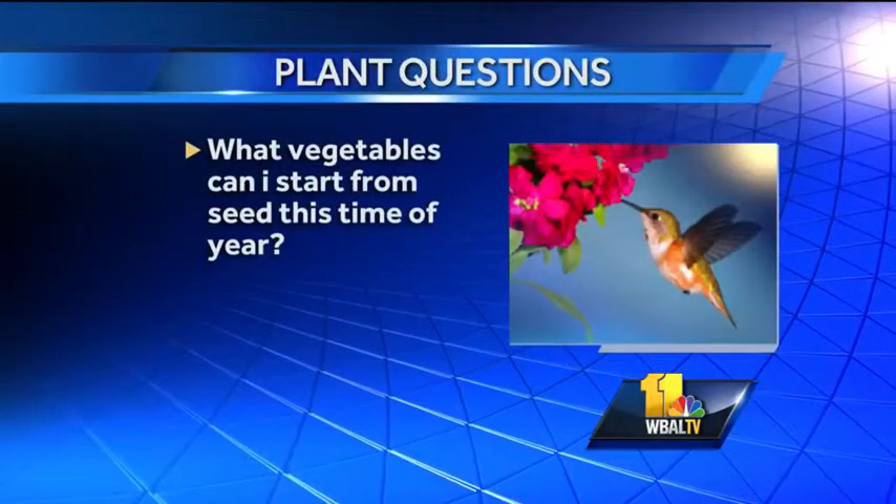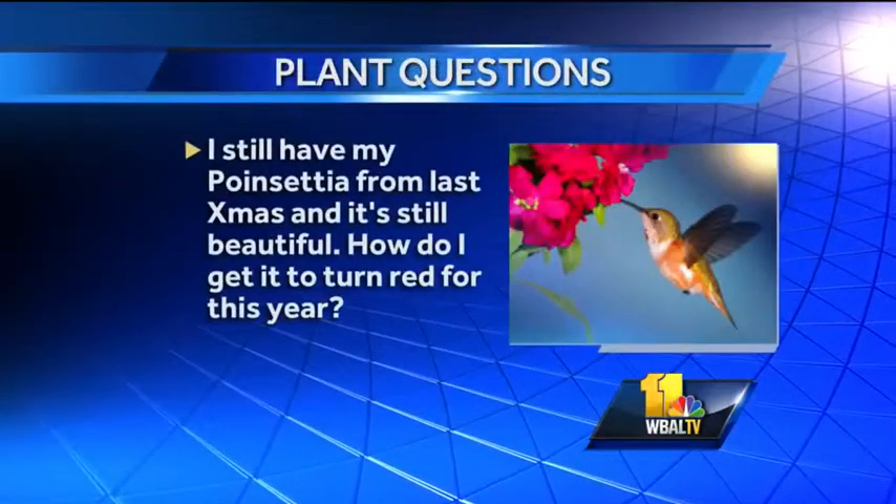What vegetables can I start from seed this time of year? If you have broccoli and cabbage, you have to do plants for those. But for seed, you can still do lettuce and spinach.